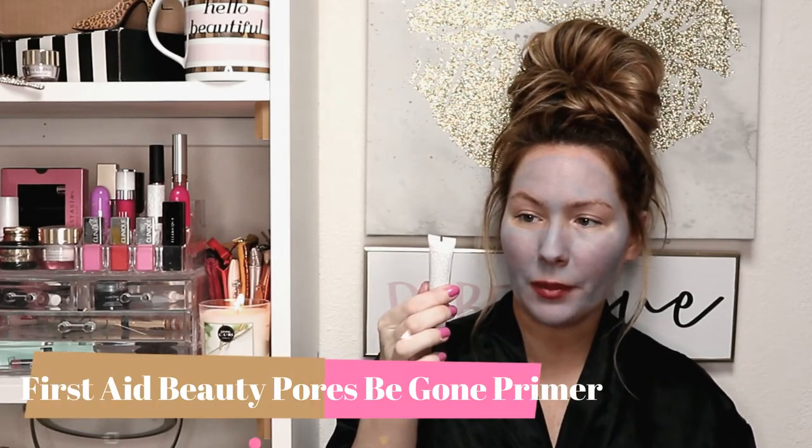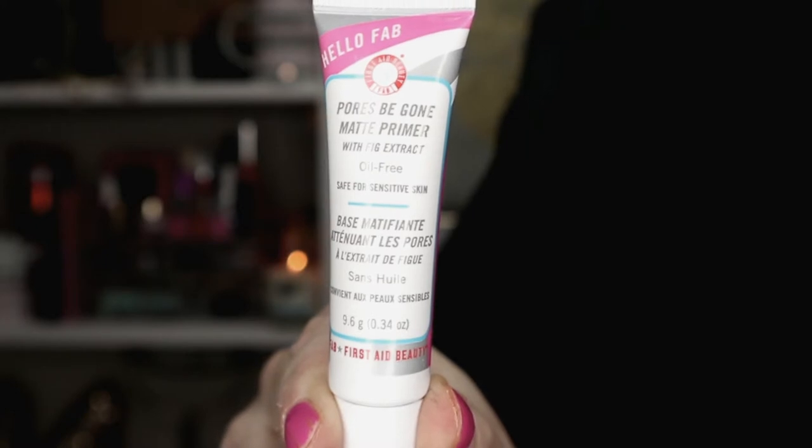The first item I got this month is the Pores Be Gone Matte Primer by First Aid Beauty. I've never tried any of their primers before, but their skincare is amazing, so I'm pretty sure their primer is really good too. This is a 0.34 ounce sample. I'm not sure if I'm going to keep Sephora Play, because I'm thinking about upgrading to Ipsy Glam Bag Plus, which I believe is $25. I'm kind of spoiled with big sample sizes, and this is the only subscription box I get that doesn't give full-size products.